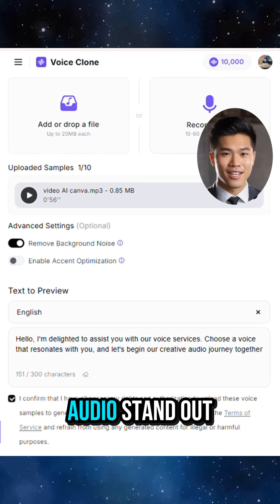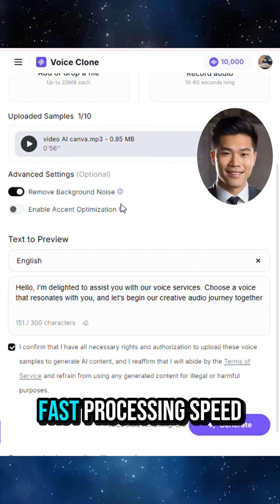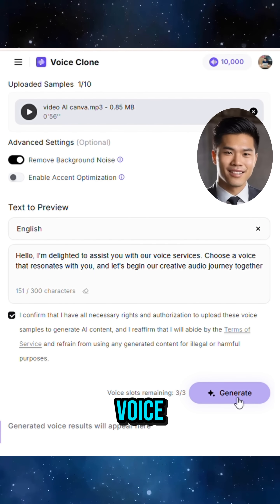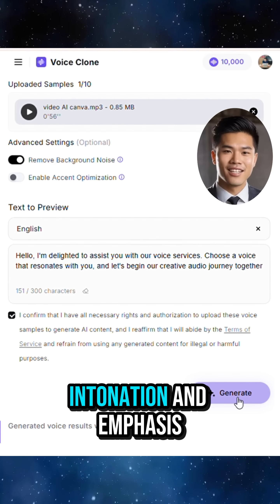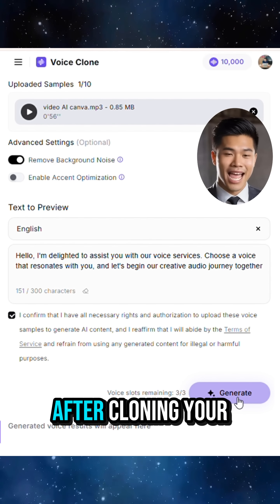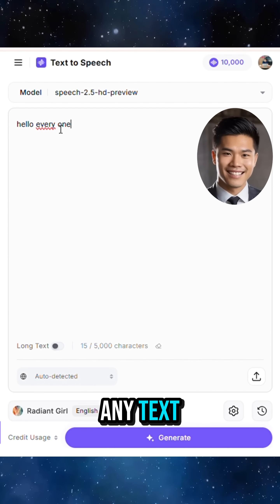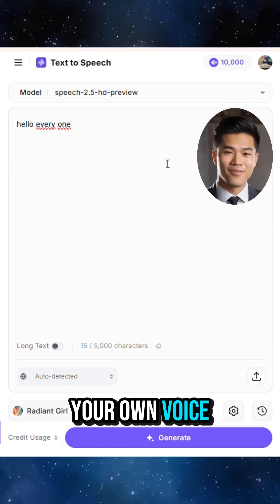What makes Minimax Audio stand out is its super-fast processing speed. Within seconds, the system analyzes your voice and recreates it with natural rhythm, intonation, and emphasis. After cloning your voice, you can use the text-to-speech feature to type in any text and hear it spoken back in your own voice.